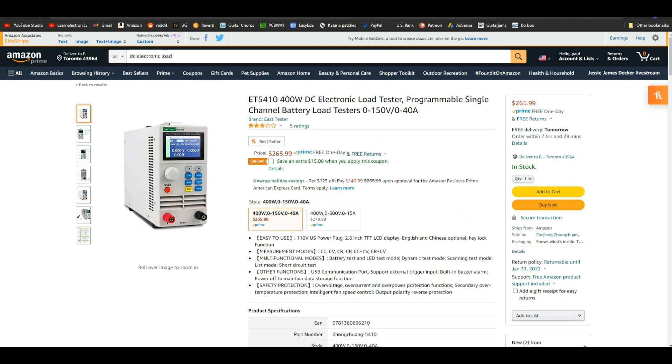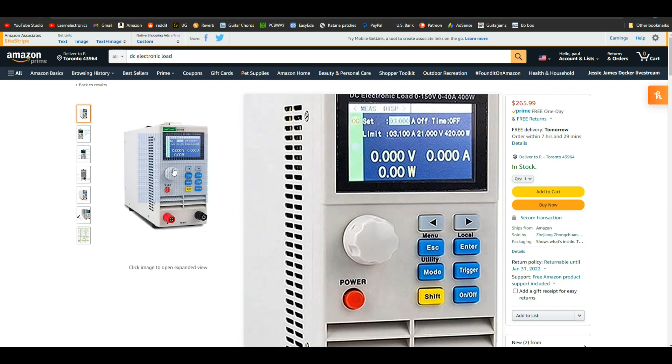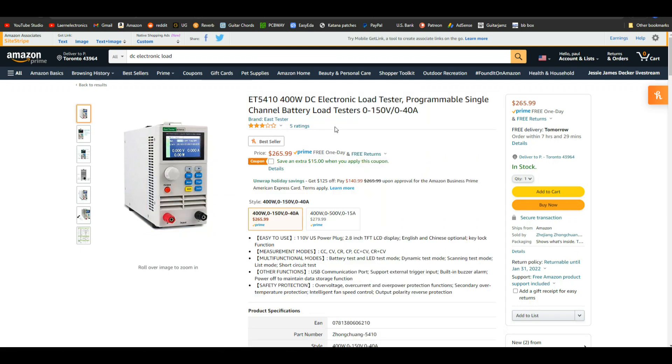Next up we have a DC electronic load tester. What this does is allow you to put a load of whatever current you want on your circuit — it does constant current, constant voltage, constant resistance, constant power. It allows you to load your circuit in whichever way you want to see how it performs under different conditions. It's $265, but if you're making stuff for a living or as a side hustle, you definitely want to test your circuits beforehand.